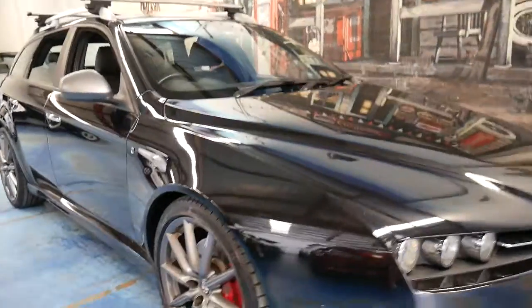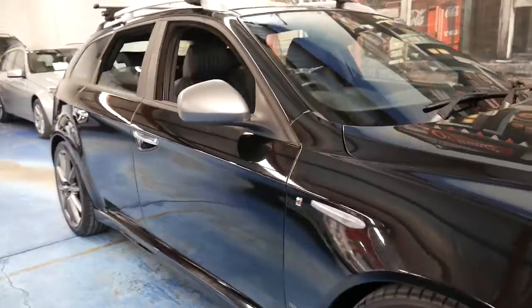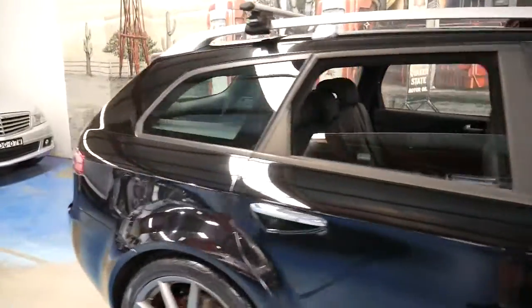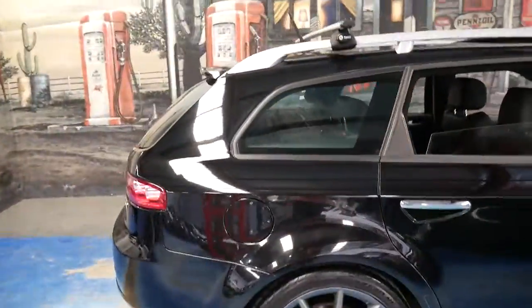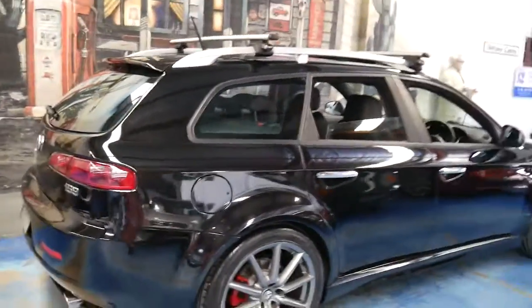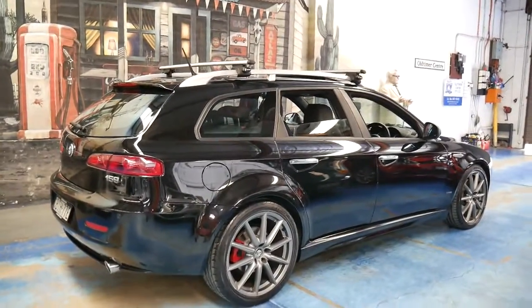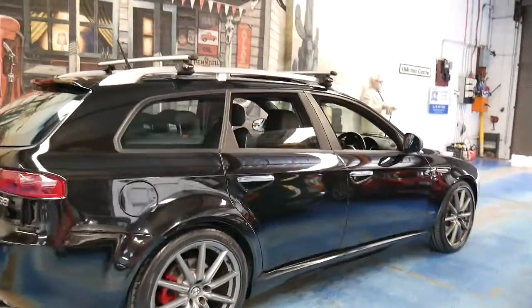This 2010 Alfa 159 is packed with features. My name is Philip Tarrant and I'm going to talk you through some of the features of this car. The first one being that it is a wagon. It's got the 2.4 litre turbo diesel engine and it's a TI.